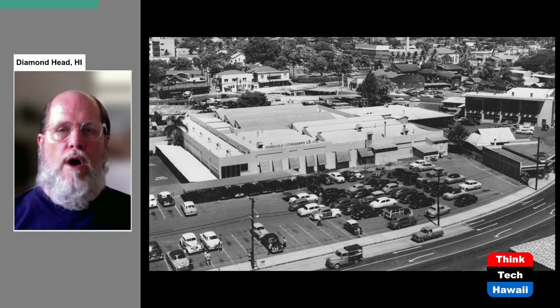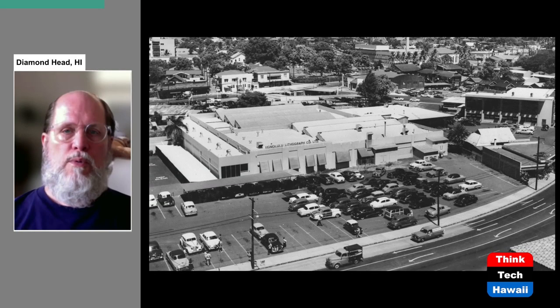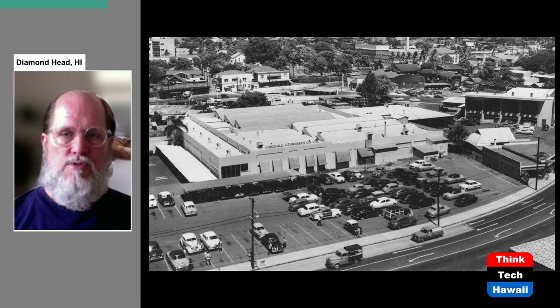Here's another picture showing what the Capital District of today looked like before it became that. In the center is the Honolulu Lithograph Company, which was a printing company. To the right, along the right edge, is the Honolulu Star-Bulletin newspaper's printing press. Again, Hotel Street is at the bottom. Not only are all these buildings gone, but some of the streets that went through this large area have also been completely removed. You would have no idea that any of this ever looked like this today because none of it is still there.